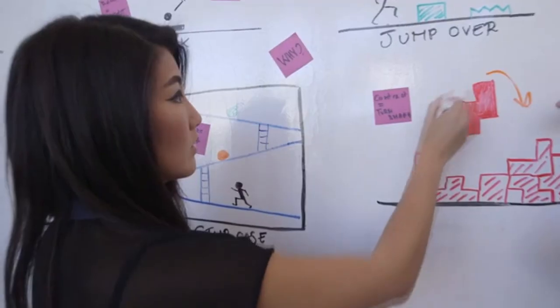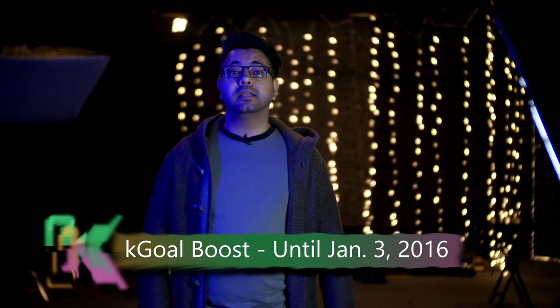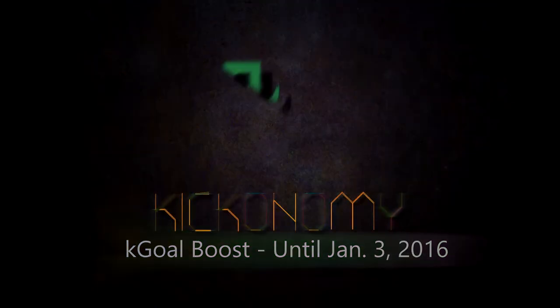The reward level for the Kegel Boost is $85 to $150, and you can even exercise with a friend. The Kickstarter ends on January 3rd, 2016. Looks like they have some cool classic games planned for the app — I personally love the idea of playing Tetris without using my hands.